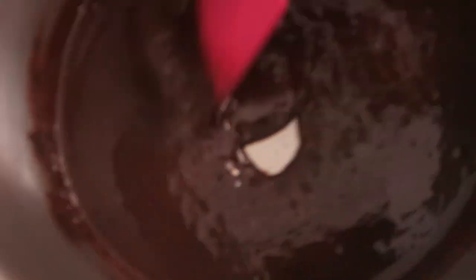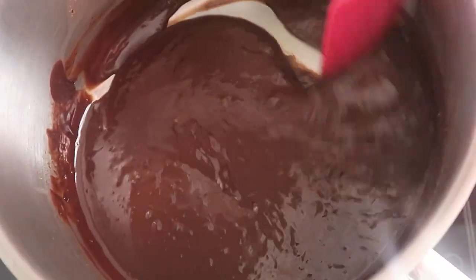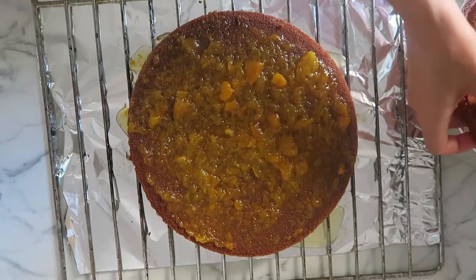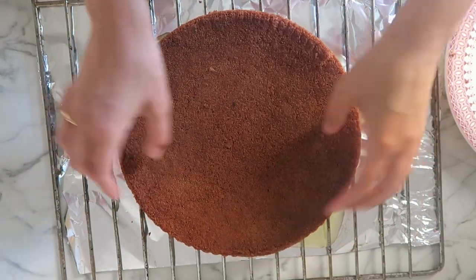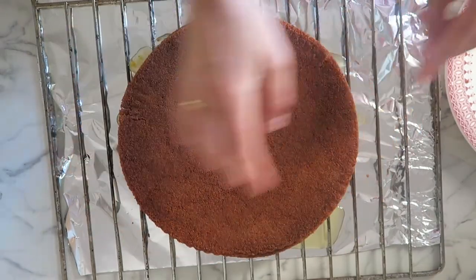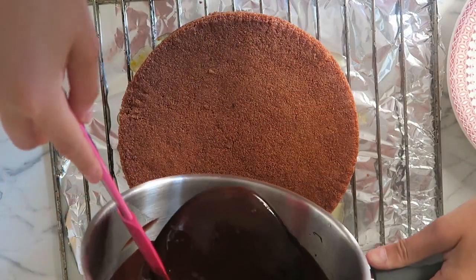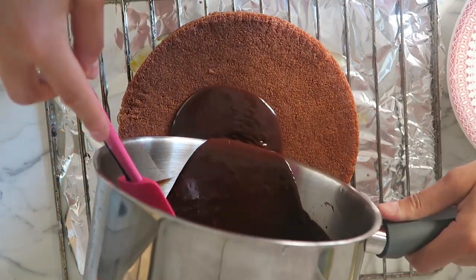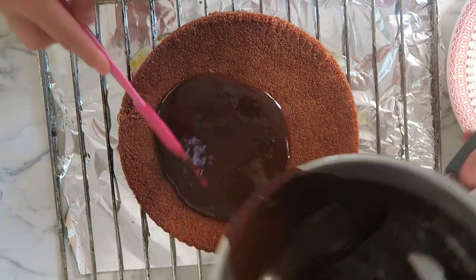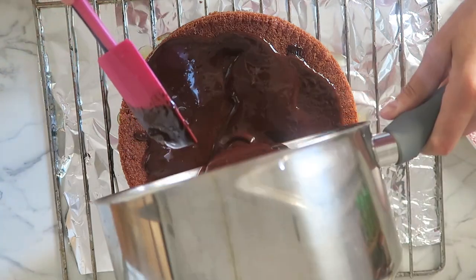Le voy a ir agregando leche para conseguir hacer un chocolate con leche. Yo aproximadamente le he agregado de medio a tres cuartos de vaso de leche. Cuando ya tenga la textura que quiero, voy a cubrir todo el bizcocho en la parte superior con la ganache para que quede bien tapadito, y lo dejaré enfriar de nuevo en el frigorífico.